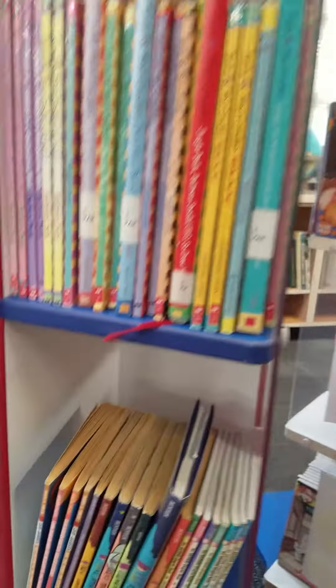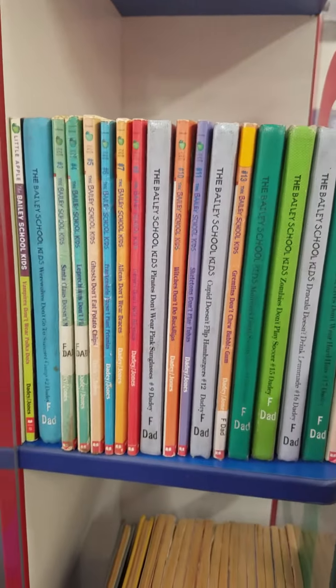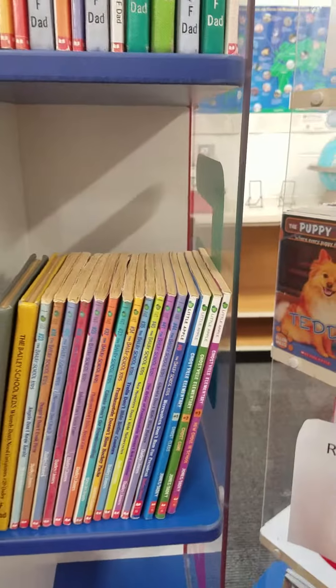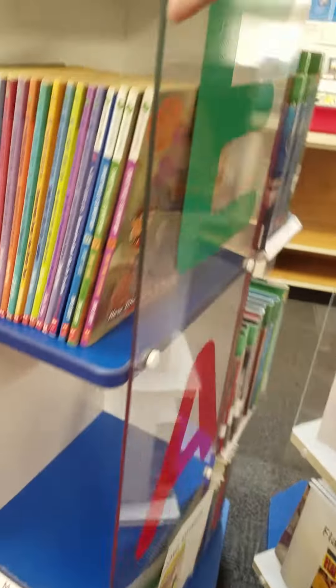We have lots of Dooney B. Jones, and some Cam Jansen down here, and Bailey School Kids. Those are little mysteries — more Bailey School Kids. Down here we have A to Z Mysteries. If you like mysteries, that's a good place to go.